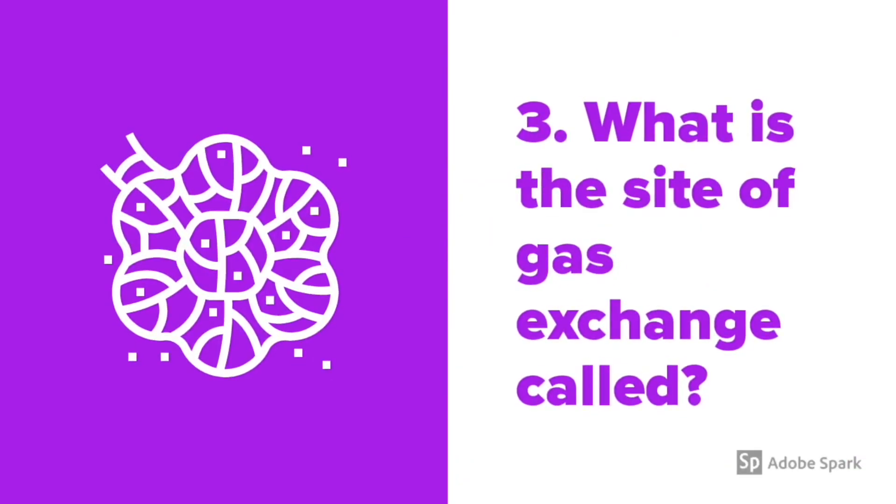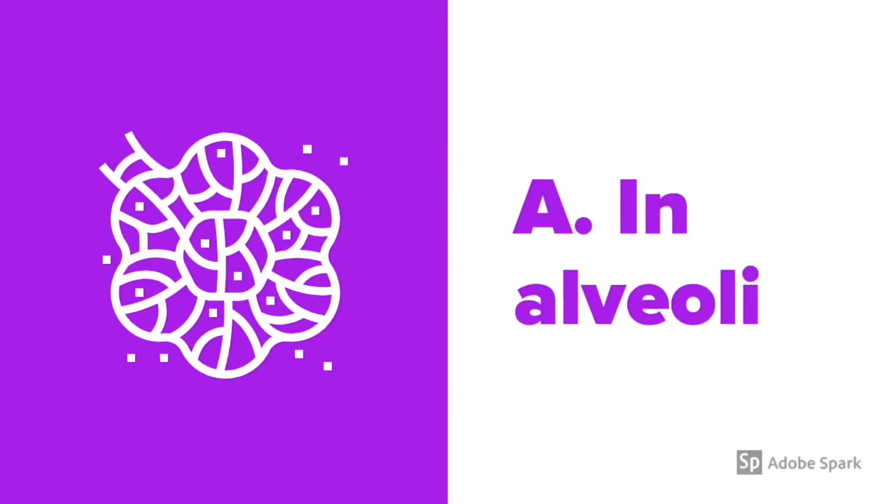Question number 3: What is the site of gas exchange called? The answer is alveoli.